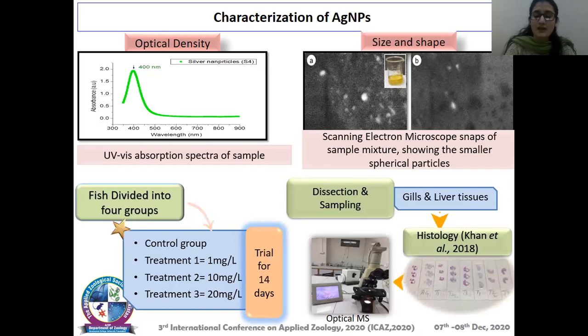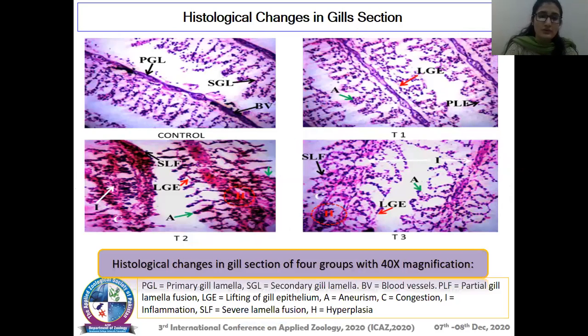The histological slides were observed under an optical microscope. Histological changes in gill sections were observed in the control, T1, T2, and T3 groups. Different types of alterations were observed with increasing concentrations of silver nanoparticles. These alterations included partial gill lamellar fusion, lifting of gill epithelium, aneurysm, congestion, inflammation, spheolamellar fusion, and hyperplasia. All these alterations increased in number with the increased concentration of silver nanoparticles.